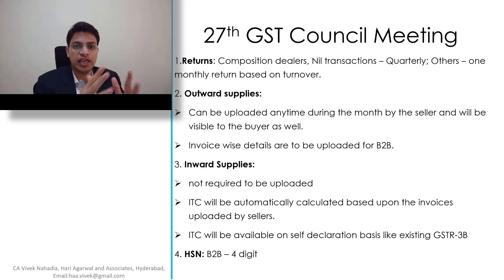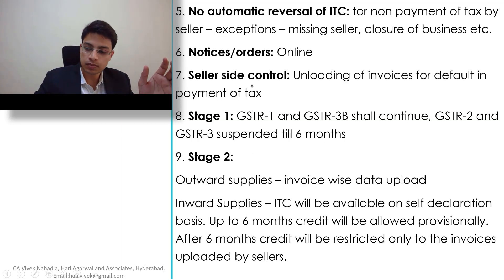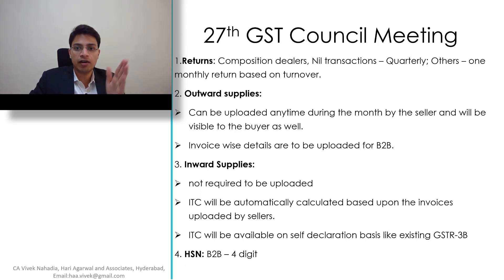So what are the changes that will be happening in due course of six months? First, for composition dealers or people who have nil transactions, quarterly return filing will be made applicable, whereas for others there will be only a single monthly return which should be based on turnover.